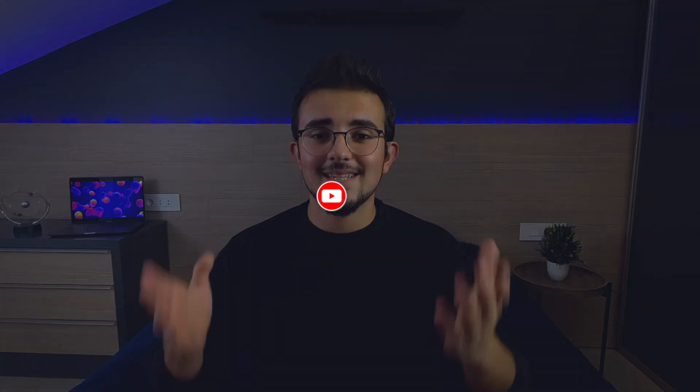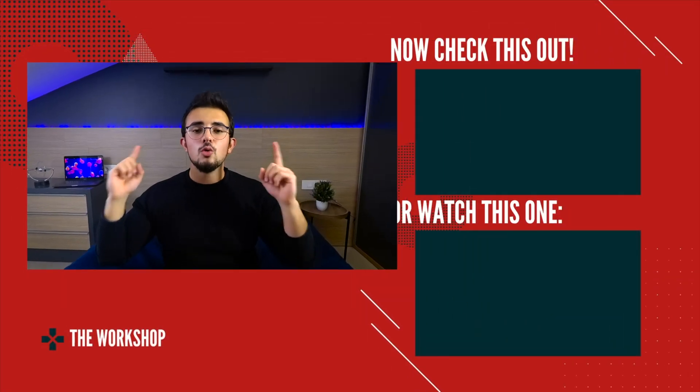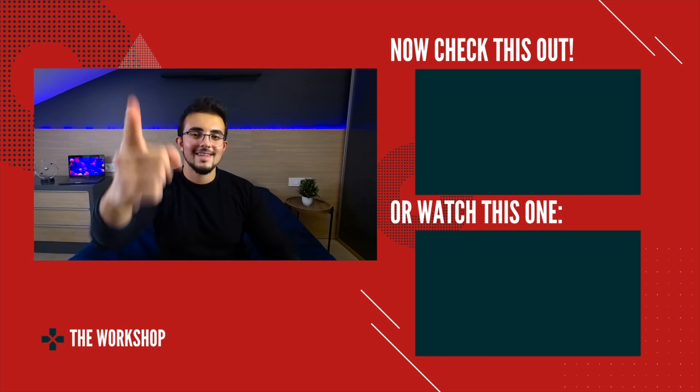So if you don't want to miss that episode, make sure to subscribe and push the notification bell. In the meantime, you can enjoy one of the videos on screen right now. I'll see you next week.